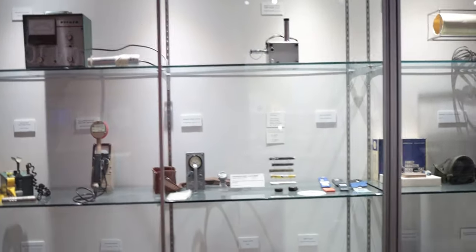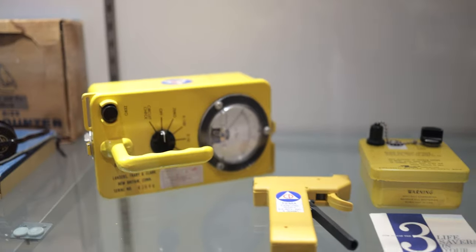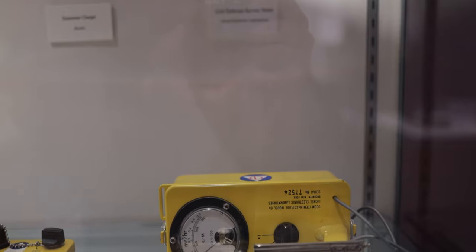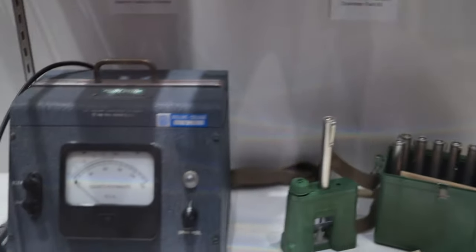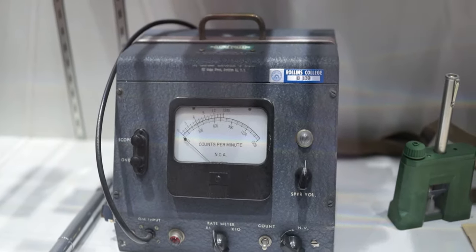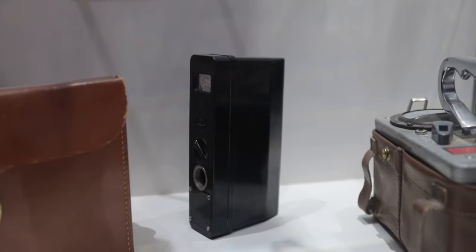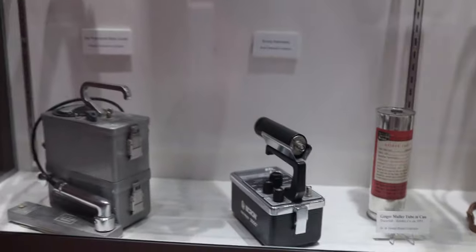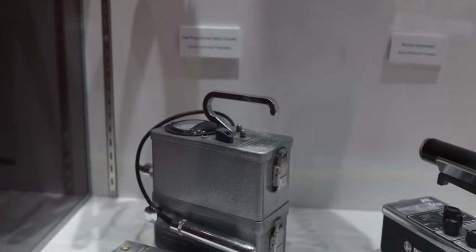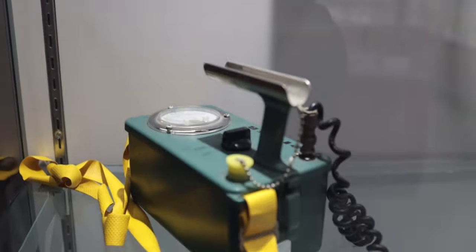Here they've actually got an entire case of different Geiger counters and survey meters. Civil defense survey meter — this is amazing. I'd never actually seen one of these before in real life, but I have played a lot of Fallout, so this is right up my alley. Got an alpha counter here. This is actually the actual Geiger counter. I think this is like a Kleenex-type situation where you just sort of call these all Geiger counters, but they're not actually all Geiger counters. This is sort of what I think about when I hear the word Geiger counter — they're calling this a Geiger probe. Super cool.